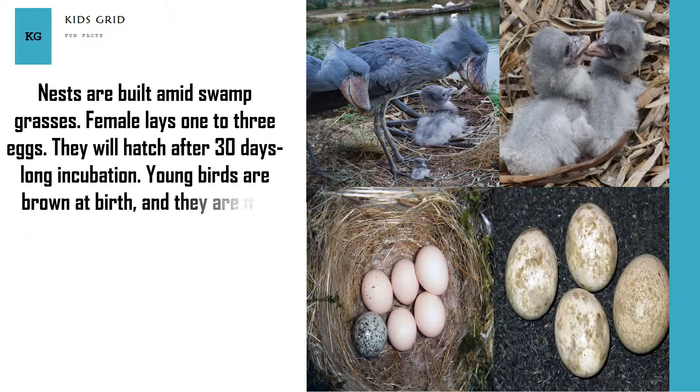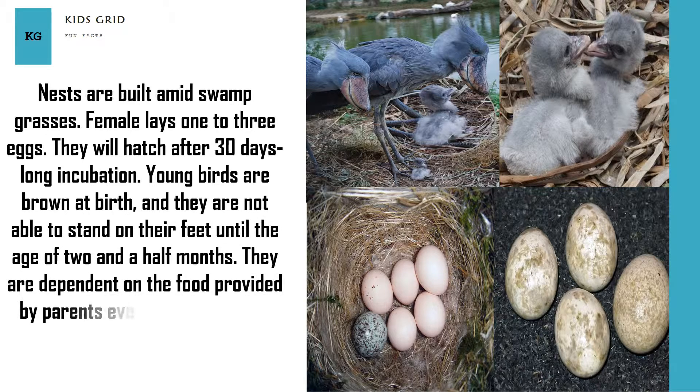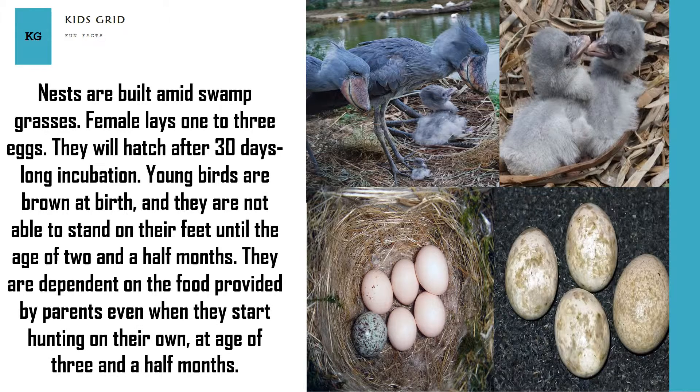Young birds are brown at birth and are not able to stand on their feet until the age of two and a half months. They remain dependent on food provided by their parents even when they start hunting on their own, at the age of three and a half months.